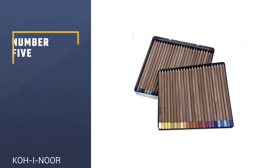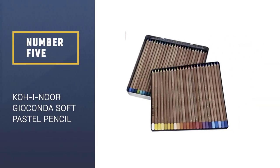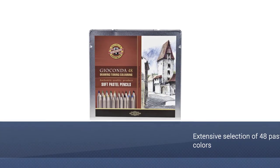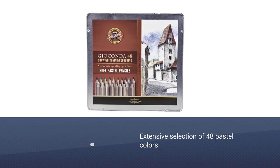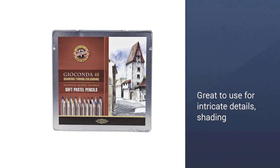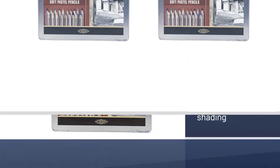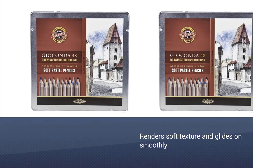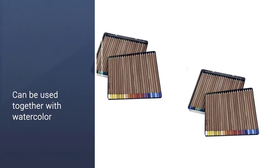Number 5: Koh-i Noor Jokonda Soft Pastel Pencil. If you're looking for a vast selection of colors for your next art project, considering this 48-piece set from Koh-i Noor Jokonda is a good idea. You get to switch between these pastel colors to produce detailed work and accentuate intricate lines and strokes. These chalk pastel pencils are soft and glide on smoothly, whether you are shading or drawing.